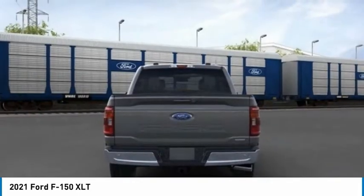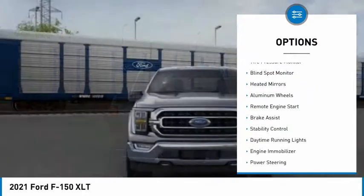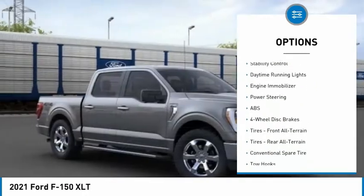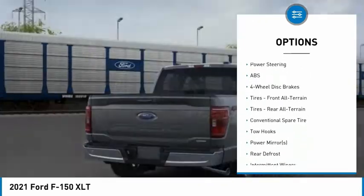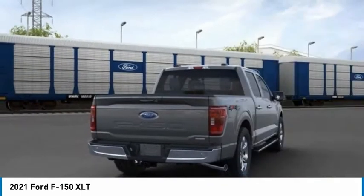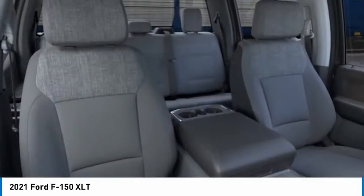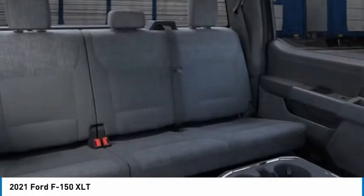Here are some of this vehicle's great options: four-wheel drive, tire pressure monitor, blind spot monitor, heated mirrors, aluminum wheels, remote engine start, brake assist, stability control, daytime running lights, and engine immobilizer.